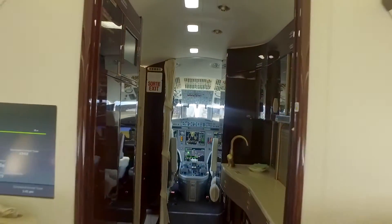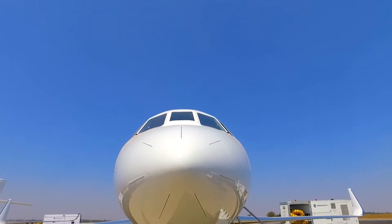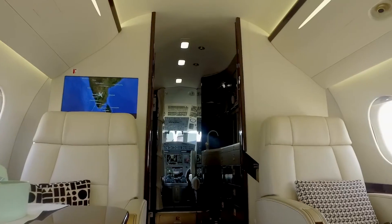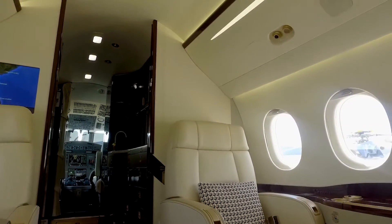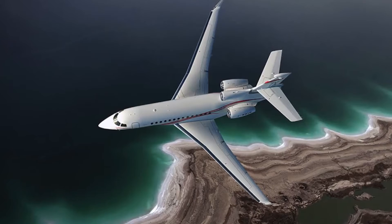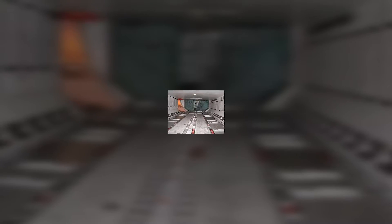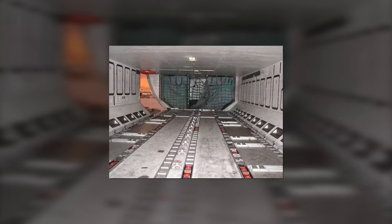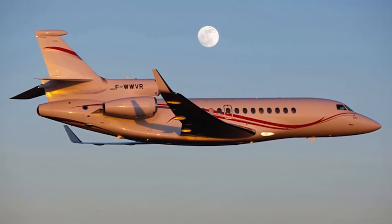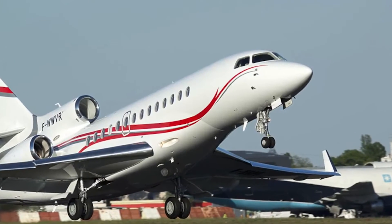A full-sized crew compartment is available opposite the galley, allowing for additional crew members to relax on long-haul flights. The galley area also has a front lavatory for pilots and crew members that may be separated from the main cabin by a sliding door. The cabin pressurization is the highest of any Falcon jet, giving passengers cabin elevations of 4,000 to 5,000 feet at average cruising altitudes, along with a cabin air humidifier available as an option. The aft luggage compartment is significantly larger than that of previous Falcon models, giving considerable storage space for passengers and crew.